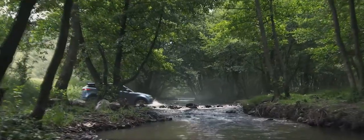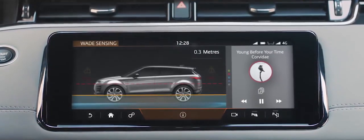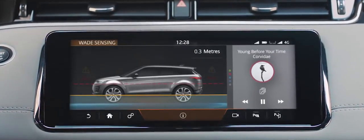The Range Rover Evoque boasts a class-leading wading depth of up to 600 mm. And with wade sensing, the wade-depth information is displayed real-time via the touch-screen.